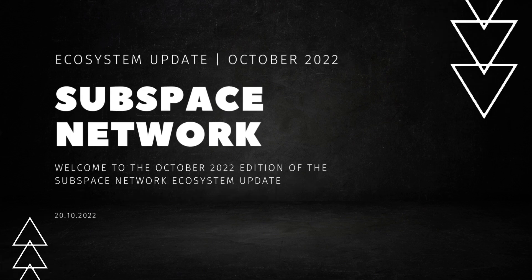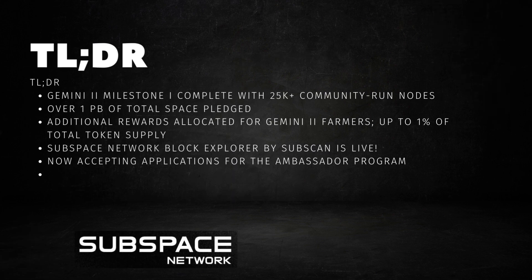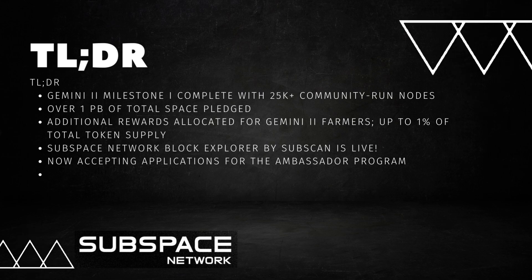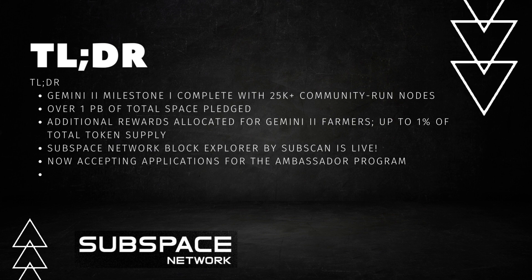Welcome to the October 2022 edition of the Subspace Network Ecosystem Update. TLDR: Gemini 2 Milestone I is complete with 25,000-plus community-run nodes and over 1 petabyte of total space pledged. Additional rewards have been allocated for Gemini 2 farmers, up to 1% of total token supply. The Subspace Network Block Explorer by Subscan is live, and applications are now being accepted for the Ambassador Program.